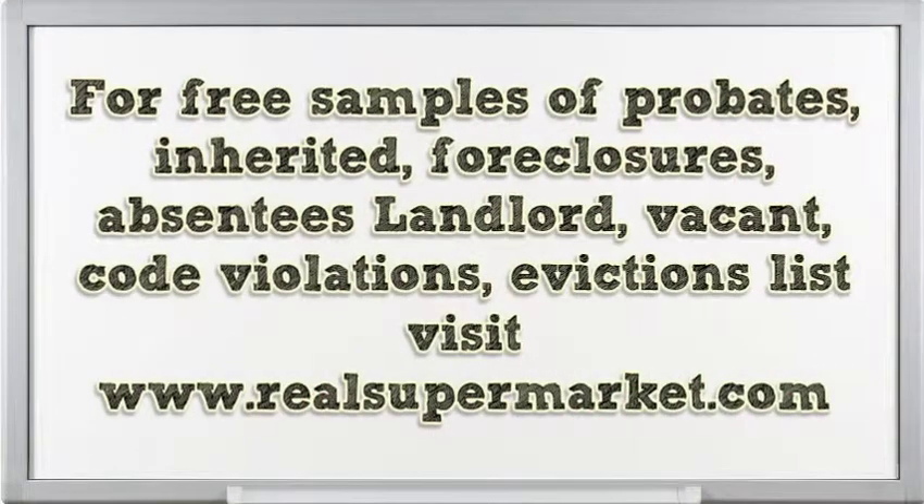For free samples of probates, inherited properties, foreclosures, absentee landlords, vacant properties, code violations, and evictions lists, visit www.rowsupermarket.com.